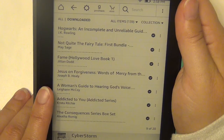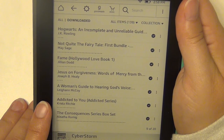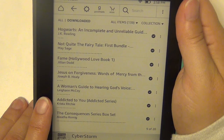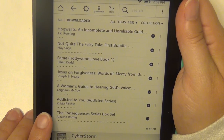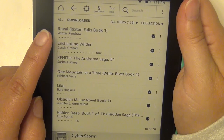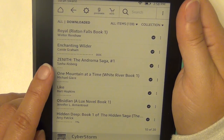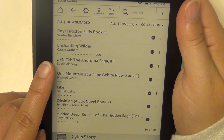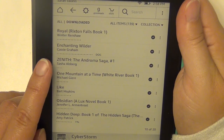A Woman's Guide to Hearing God's Voice by Leanne McCoy. Addicted to You by Krista Ritchie — the very first book in the Addicted series, which I've heard very good things about. The Consequences box set — all the Consequences books in one — by Aleatha Romig. Royal by Winter Renshaw. Enchanting Wilder by Cassie Graham, which was sent to me by the author.